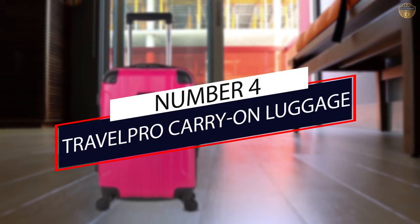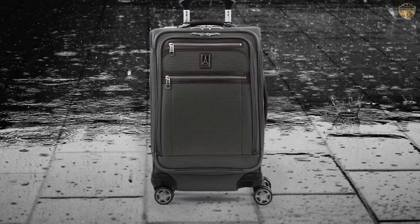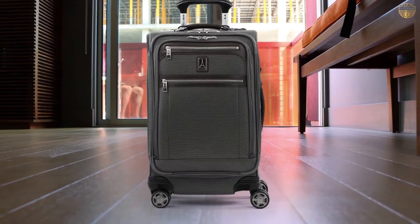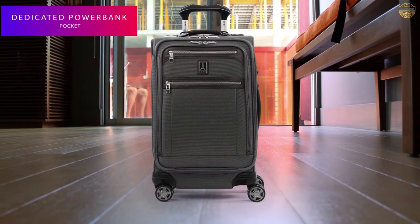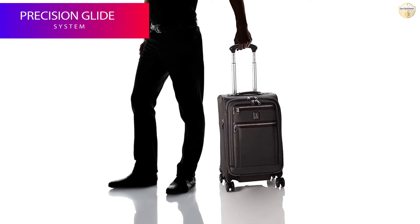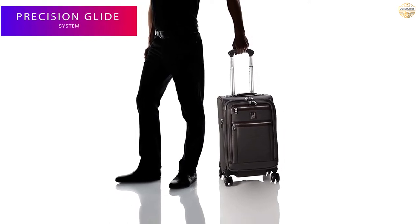Number 4: Travell Pro Carry-On Luggage. Travell Pro's platinum line of luggage has held our top pick for almost every iteration of this carry-on luggage review because it addresses the concerns of most travelers at an affordable price. It features smooth rolling, user-replaceable wheels.